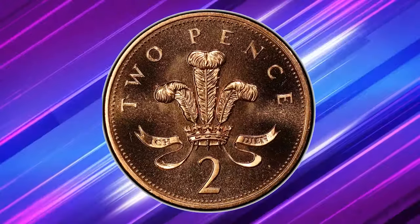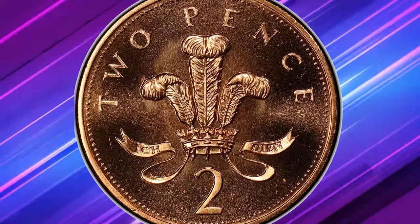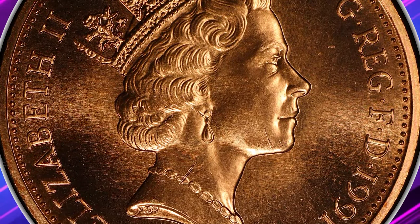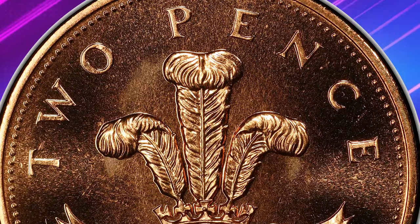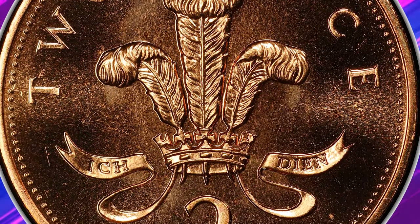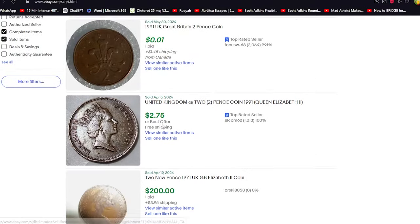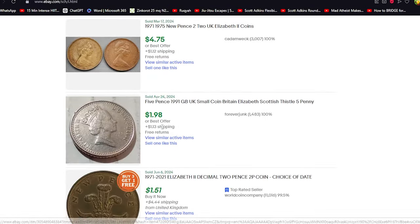When exploring eBay listings for the 1991 two-pence coin, it's essential to exercise caution. While there are genuine deals to be found, the online marketplace can also be rife with inflated prices and scams. Check the seller's feedback, examine photos carefully, compare prices, and ensure there's a return policy.